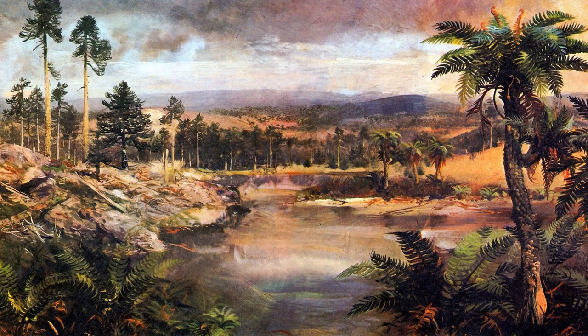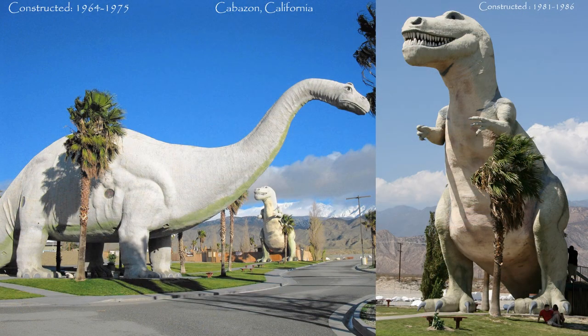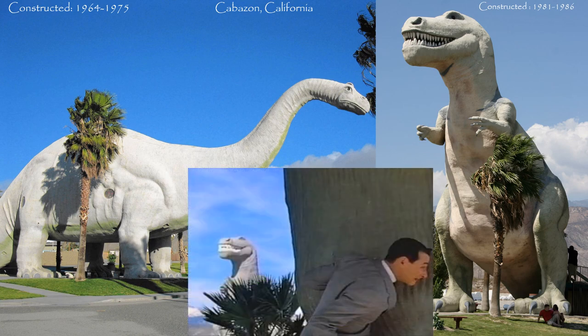Dinosaur parks are still a very important part of the American roadway and automobile tourism landscape. They are still loved and frequented by children, but adults often have fond memories of these parks and visit them for that nostalgic feeling and for the great retro and kitsch vibe. A great example of how these dinosaur parks have become icons of the American roadway tourist industry are the dinosaur statues of Cabazon, California — famously featured in the film Pee Wee's Big Adventure.